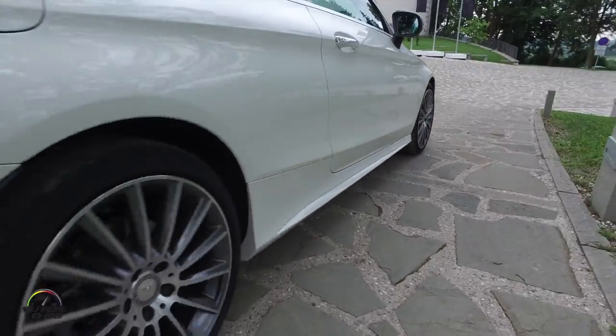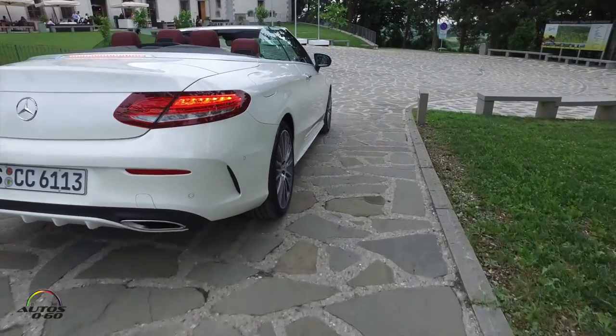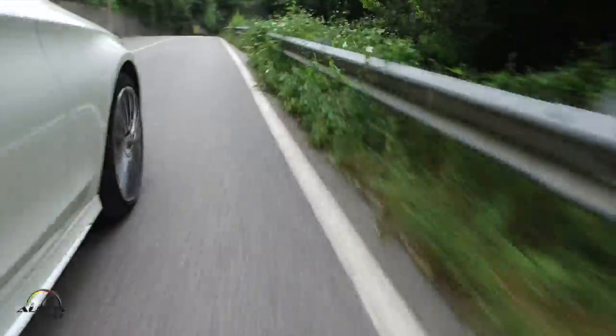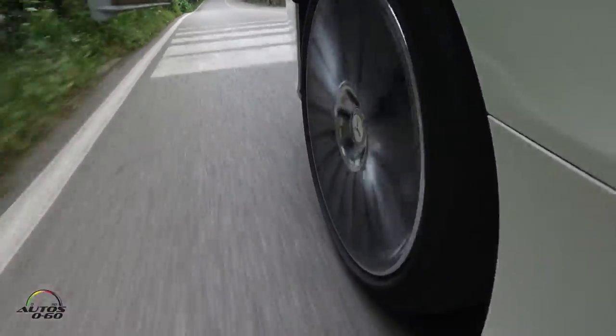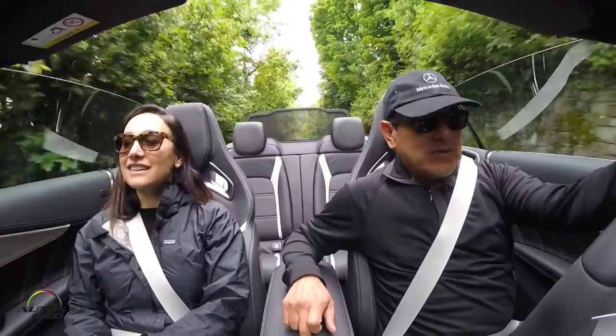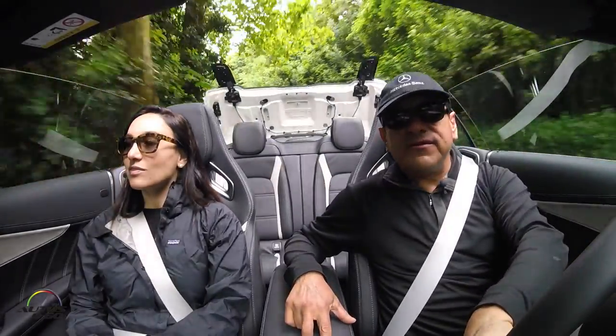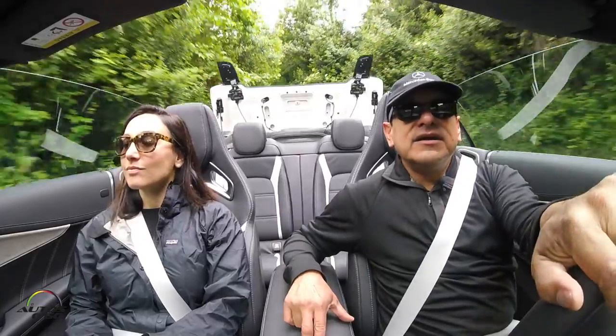The Dynamic Select Comfort transmission mode is the most suitable for relaxed cruising, where the suspension and ride comfort really come to the fore. Should the weather change, you can raise or lower the soft top in only 20 seconds, even up to a speed of 50 km an hour.